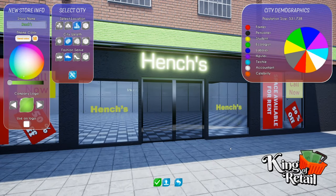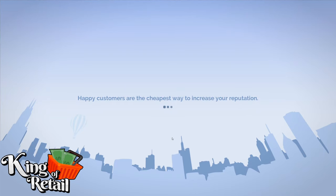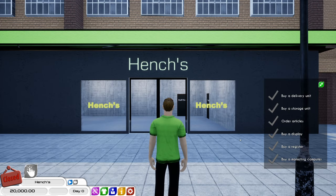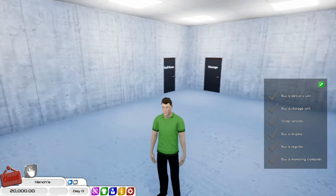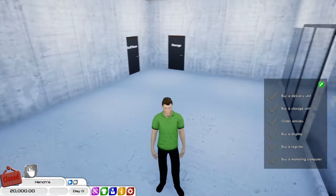So we're in entrepreneur mode. I've already got my logo and things set up, so we're going to start a new store. Start a new game. The aim of this series is going to be to make a grocery store or a supermarket that's similar to my local supermarket.